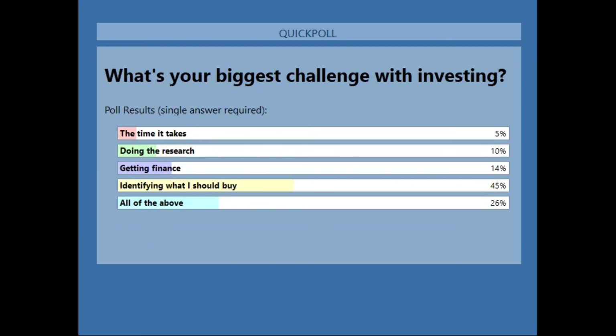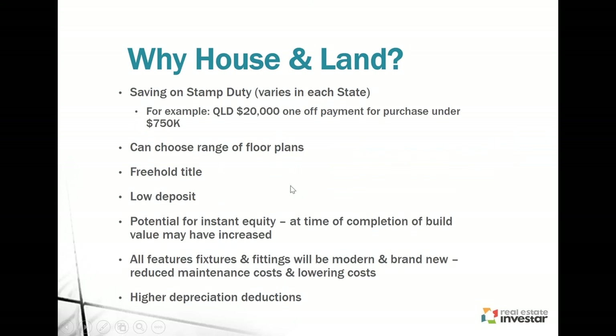Now I'm going to go through a couple of different property types you can potentially invest in, the benefits of each, and the differences between them. Starting with house and land packages or houses — why consider them? Obviously buying a house and land package at the moment offers potential huge savings on stamp duty, though that varies by state.